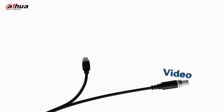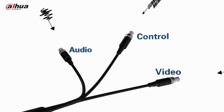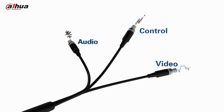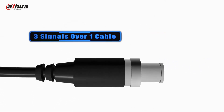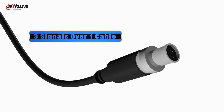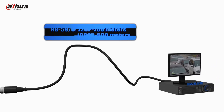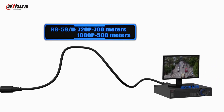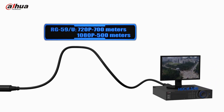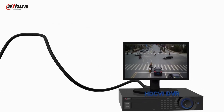HDCVI offers video, audio, and control signals in one cable, which better simplifies the cabling. Due to the fact that it is transmitted over coax, HDCVI can realize reliable long-distance and non-latent transmission compared to other analog HD over coaxial solutions. The transmission distance reaches 700m at 720p and 500m at 1080p.